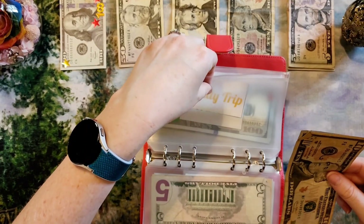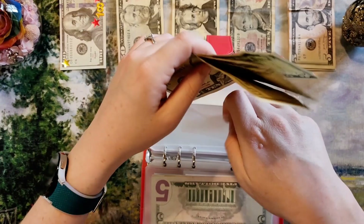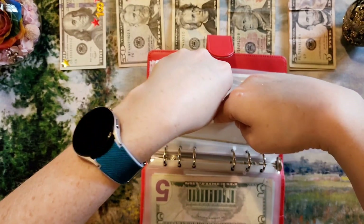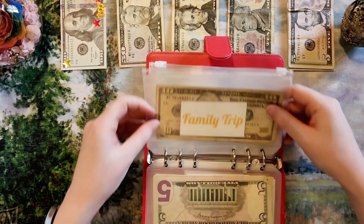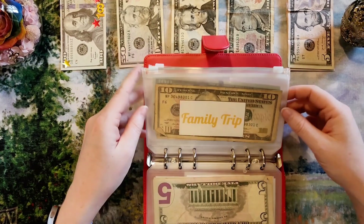Family trip is fully funded. We're going to be ordering some things for it in the near future, so I'll stick some extra cash in when I get the chance, so we have a little pocket money on the trip. We're going to Colorado this summer as a family with my parents, my brother and his family — it'll be an adventure.